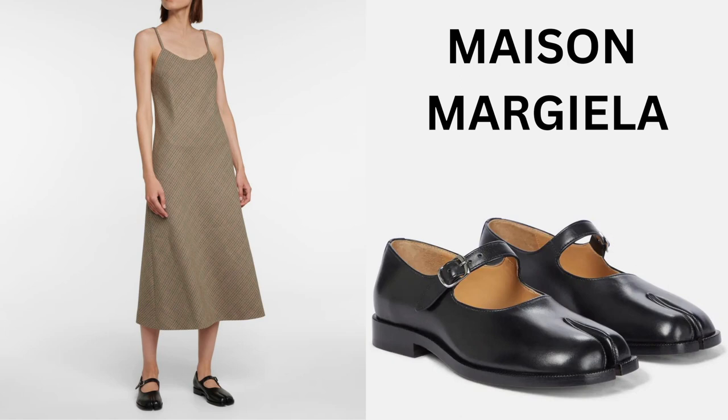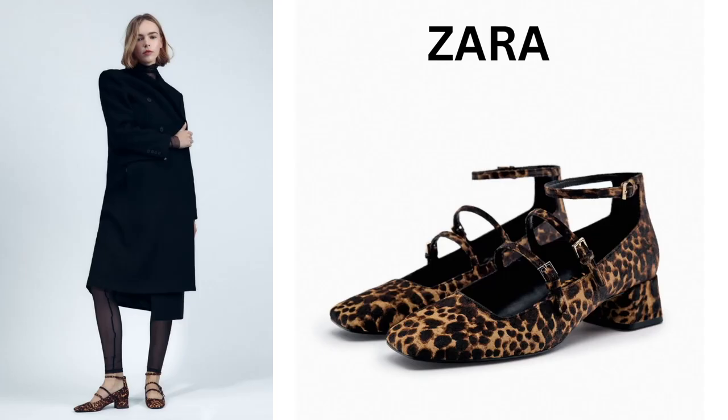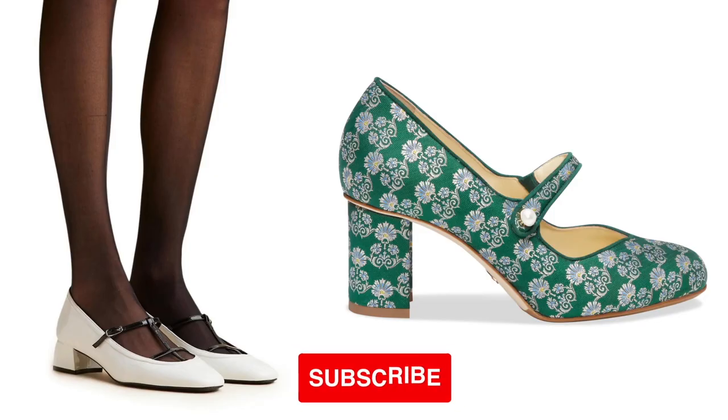First, Mary Janes shoes are making a comeback. Mary Janes are a comfortable footwear choice — so chic and elegant. Also very comfortable and can elevate any simple look. Do you have Mary Janes? Write in the comments below.